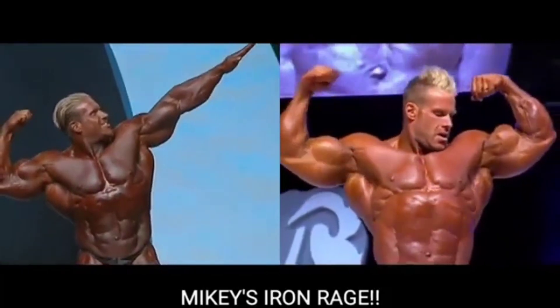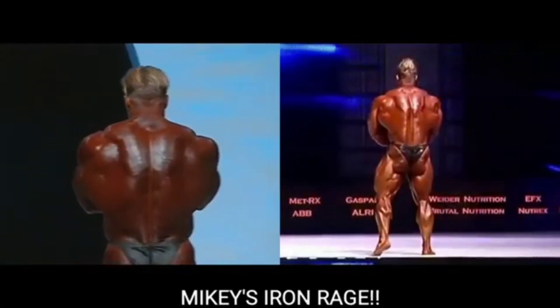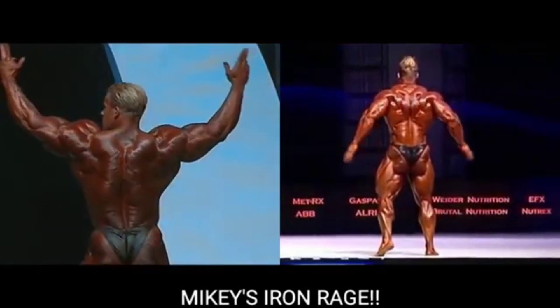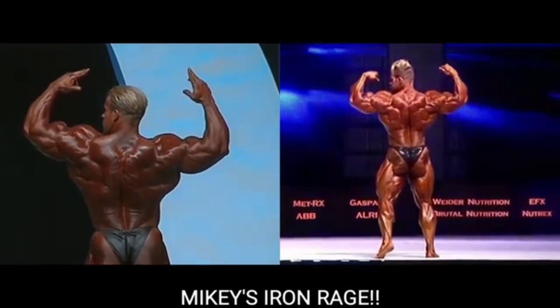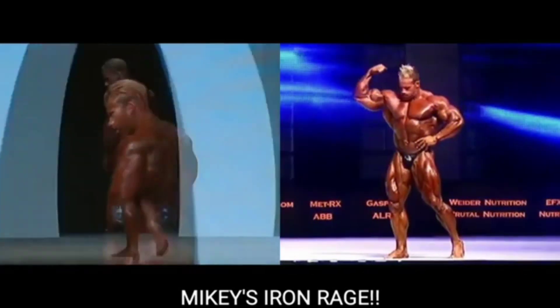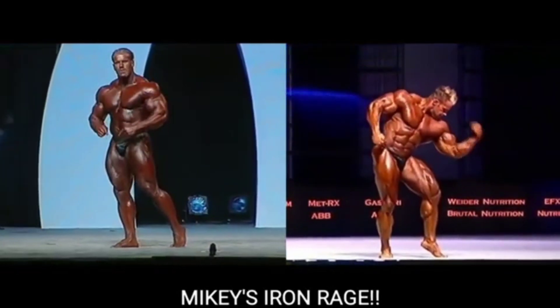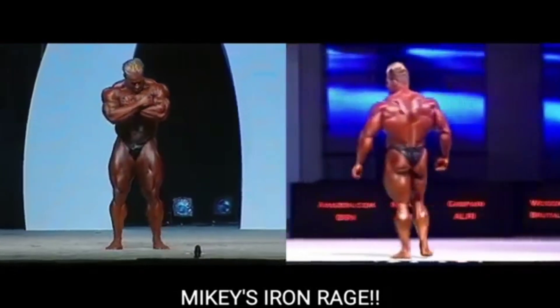Jay's arms are huge in 2006. Look at Jay hitting the superman pose in 2006. And looking at the back shots — Jay Cutler's rear double bicep is a little bit better in 2006.